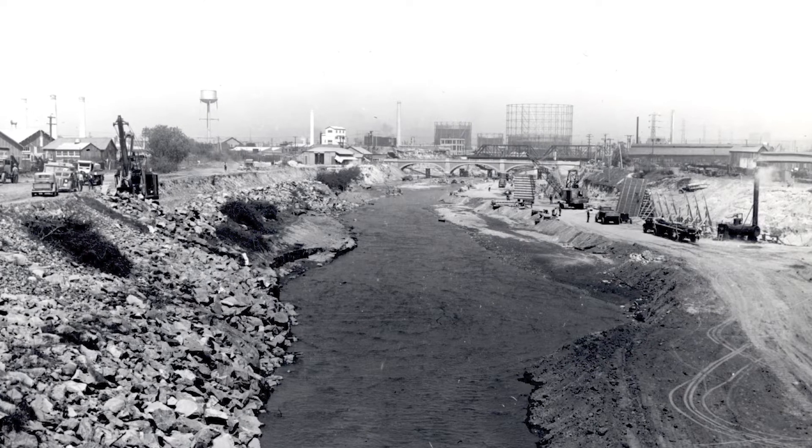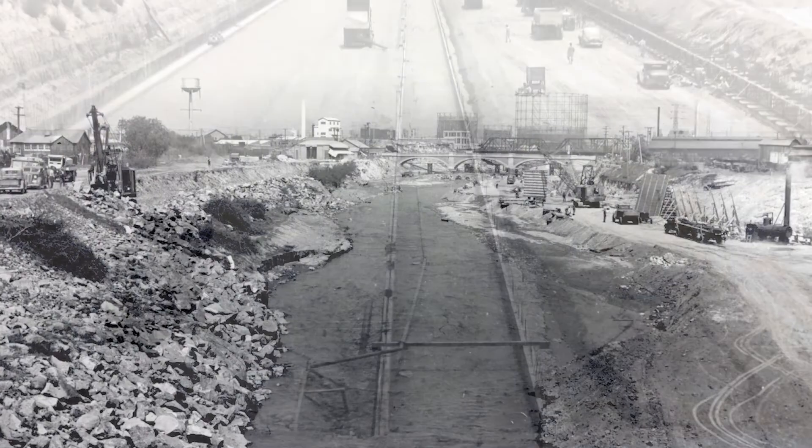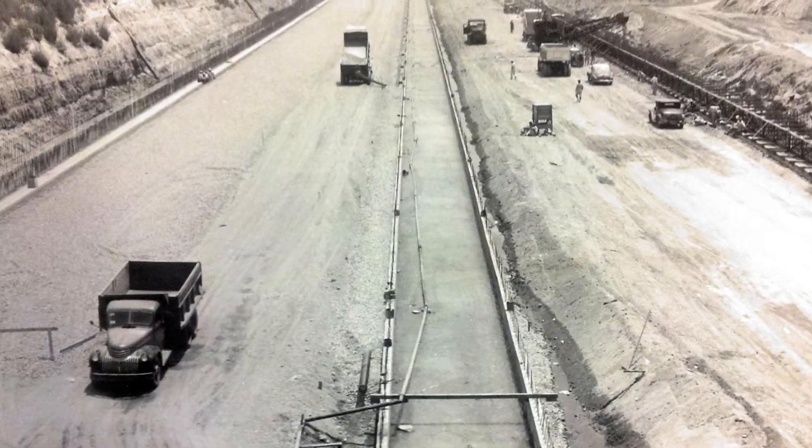To prevent the flooding from happening, the Los Angeles River was converted into this highly engineered flood control channel. The Army Corps of Engineers went ahead and made the channel more concrete and engineered it.